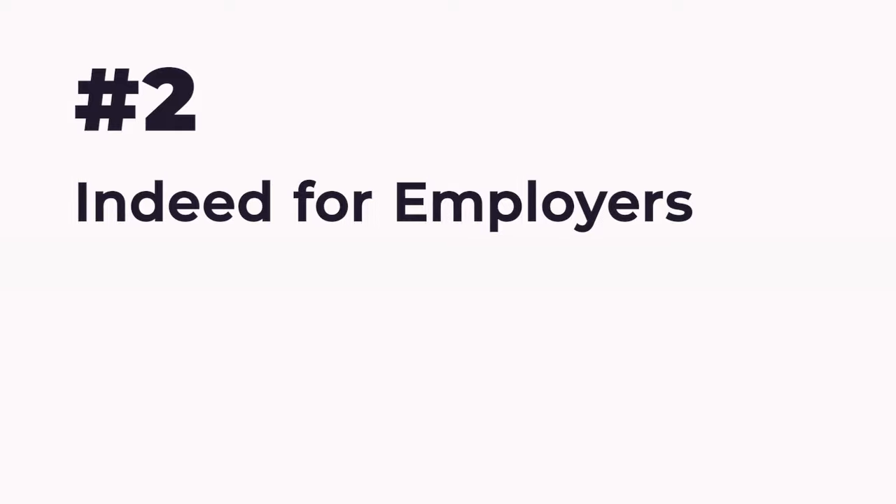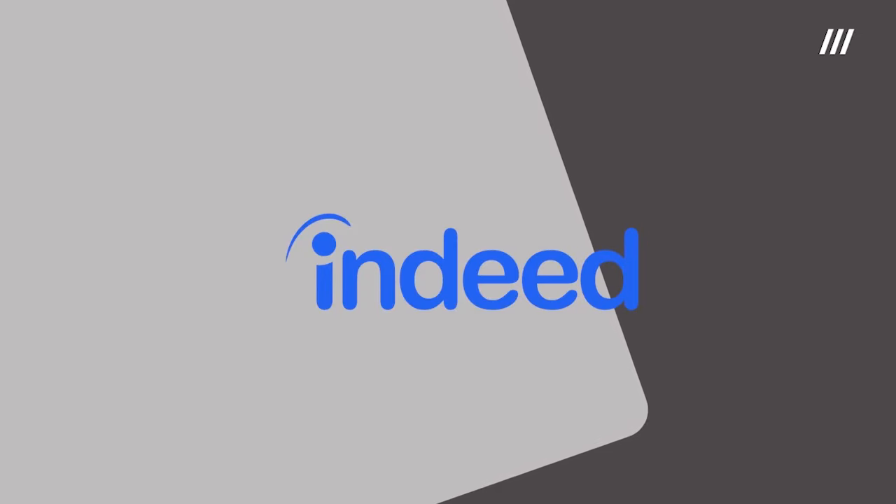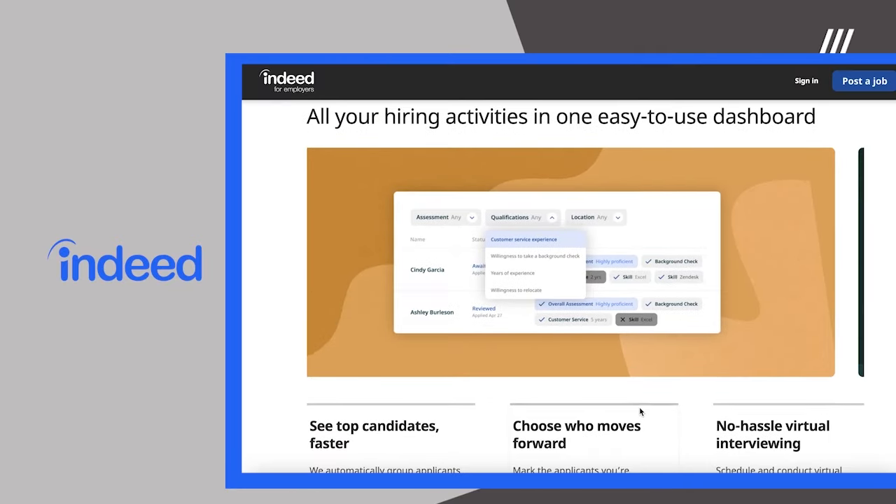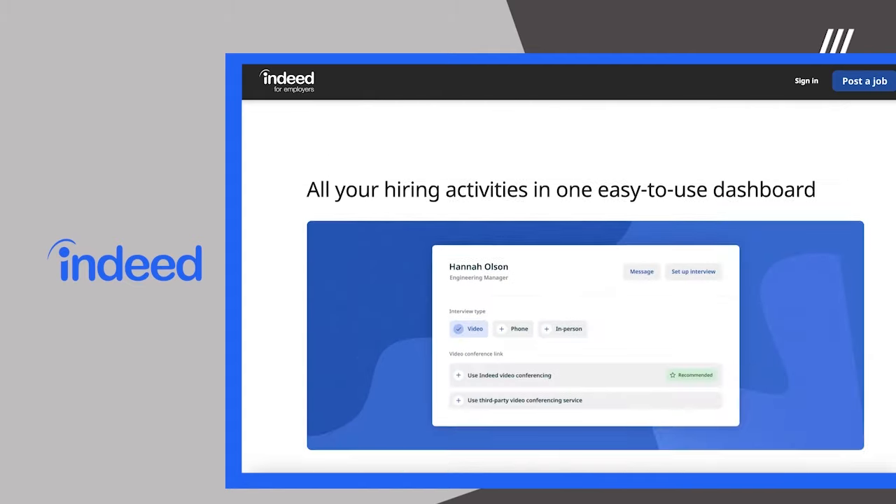Number 2: Indeed for Employers. There are tons of free features in Indeed for Employers that recruiters will find useful when looking for new employees, like screener questions and assessments, and even scheduling interviews.